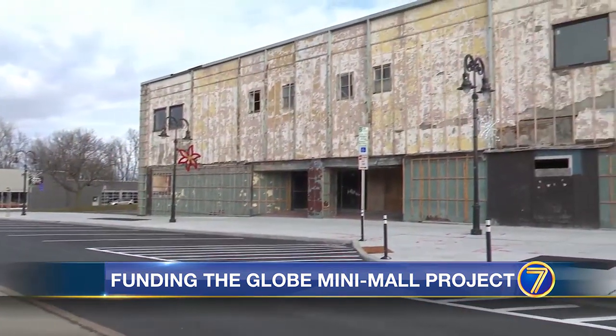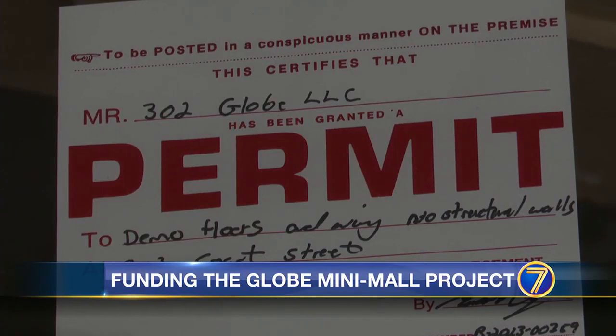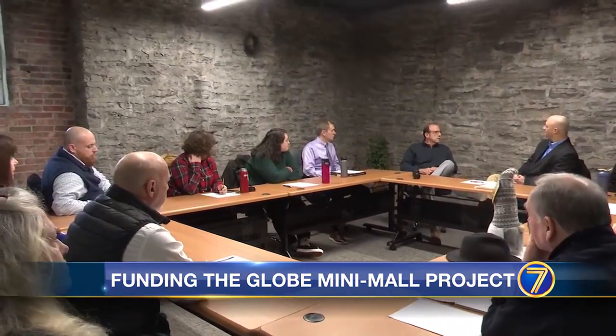Situated along Court Street, the old Globe Mini Mall has sat vacant for years, but thanks to a $400,000 loan, that's set to change. Advantage Watertown couldn't be happier. "I look forward to seeing one of the last pieces of downtown come together, and I'm just anxiously waiting to see what the plans are and seeing them come to fruition."